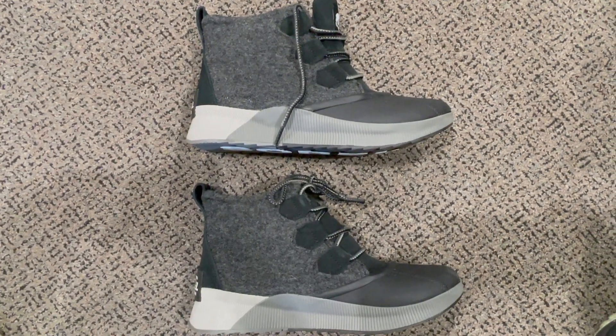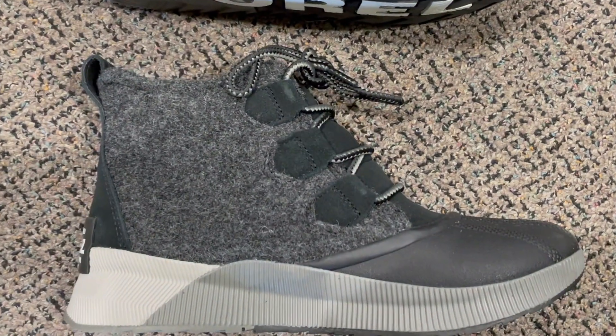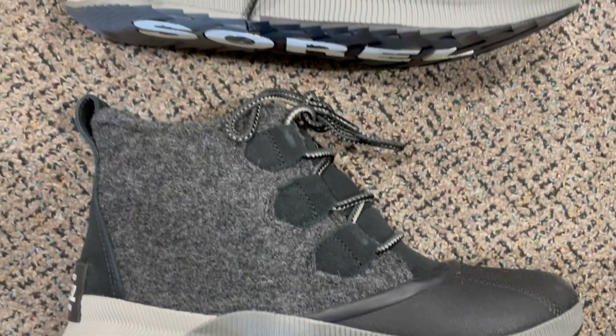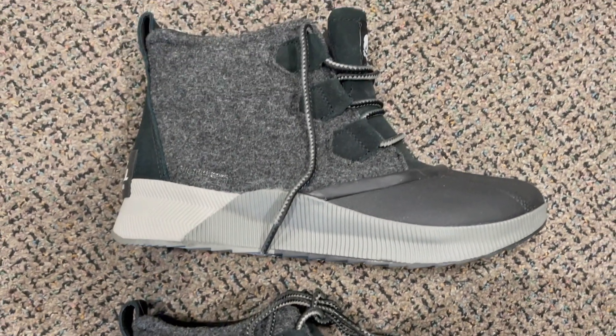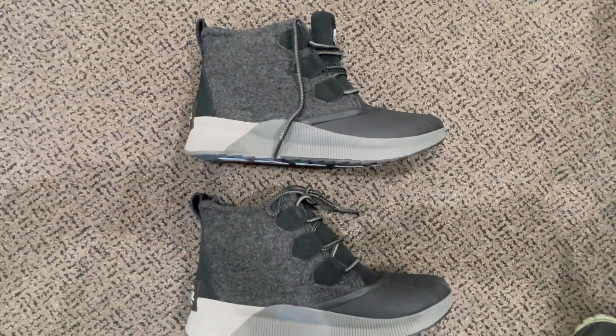The Sorel Women's Out-N-About 3 Classic Boot is a game-changer for winter footwear. These boots seamlessly blend fashion and function, featuring a waterproof leather and suede combination that keeps your feet dry and warm in cold, wet conditions. The classic design is versatile,